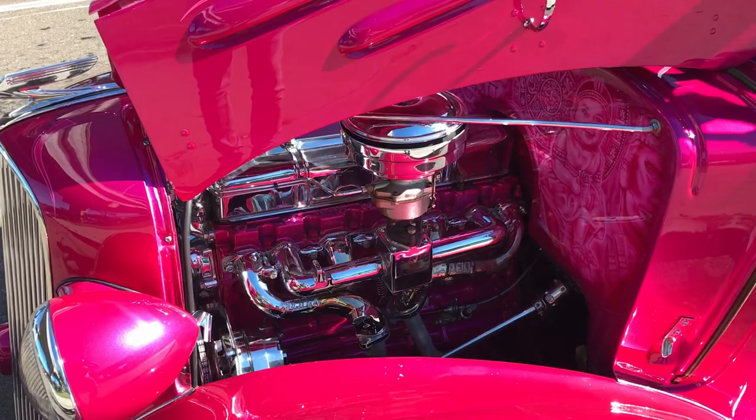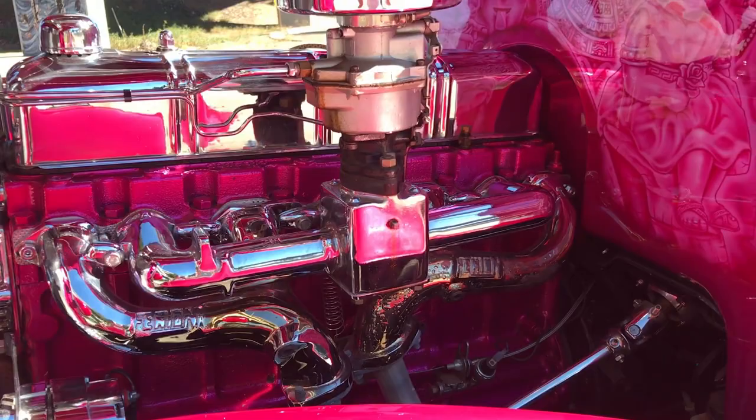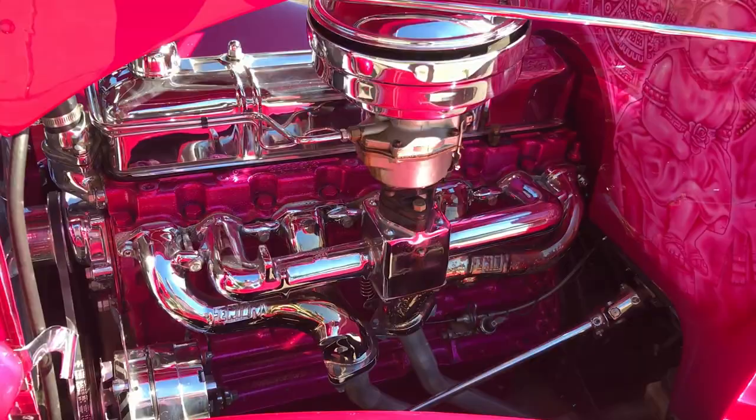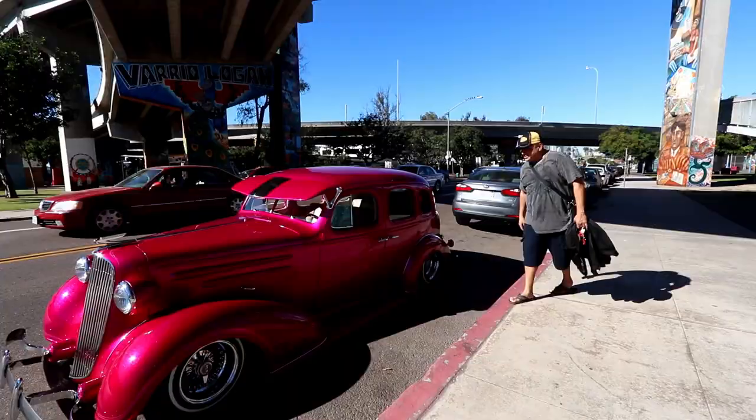There's the engine — again, beautifully executed. Check out the manifold, check out the firewall, the murals — incredible work. Just a piece of art. It's an incredible car. Amazing, amazing, amazing.